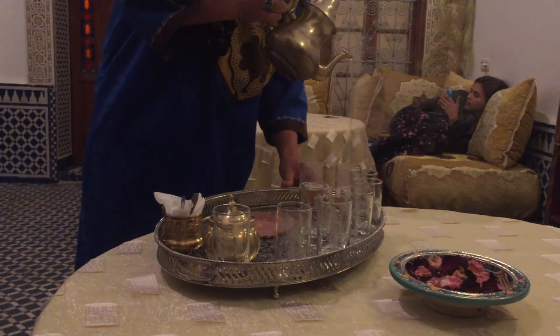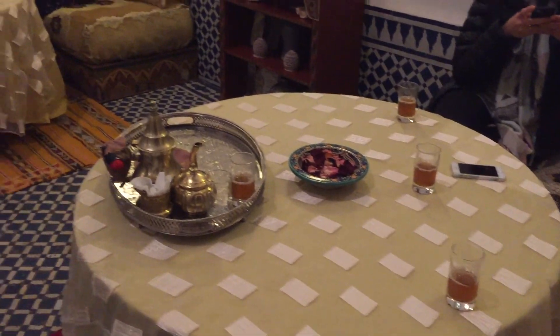Before heading to bed we enjoyed some evening tea, took advantage of being in Wi-Fi, and admired the lovely hotel we'd be staying in.